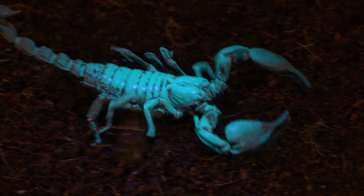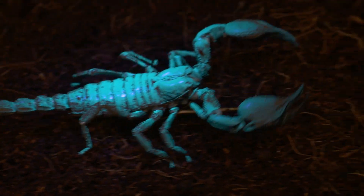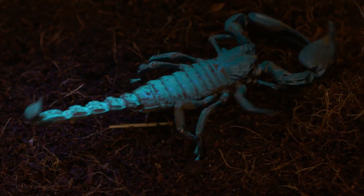All scorpions are venomous, and a sting from most scorpions is similar to a bee sting. Unless you're allergic it's not really a concern, but we also want scorpions to continue to exist because of their important role in controlling insect populations — without that we would have a very unbalanced ecosystem. Thank you so much for joining me for this episode of Incredible Insects, or in this case, Arachnids.